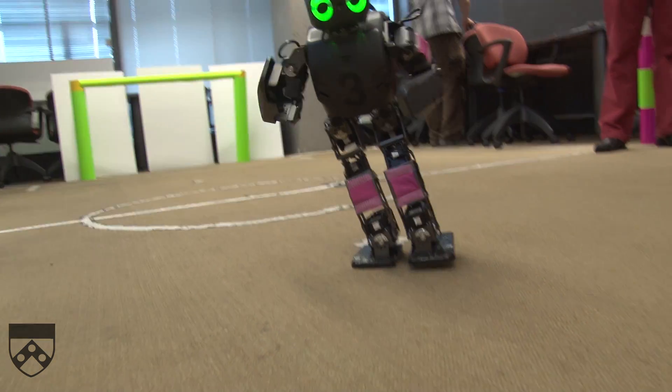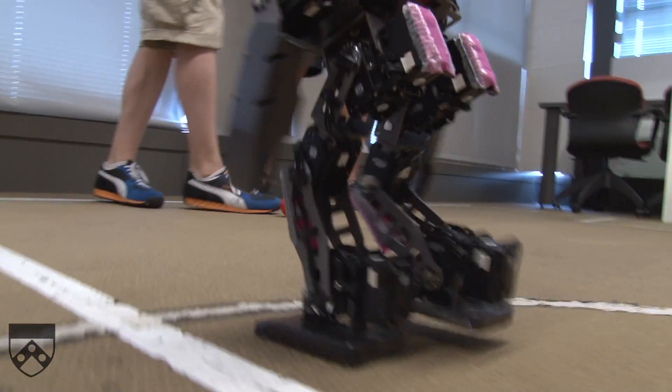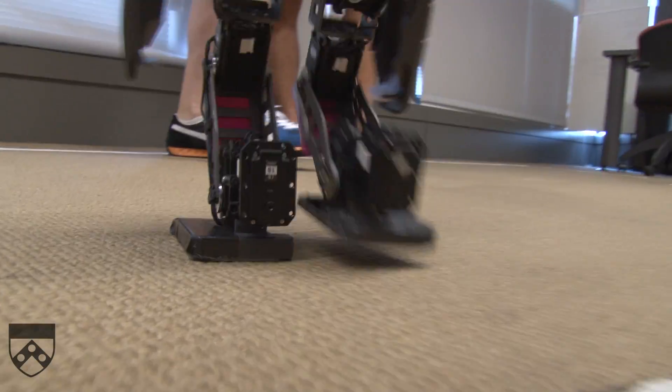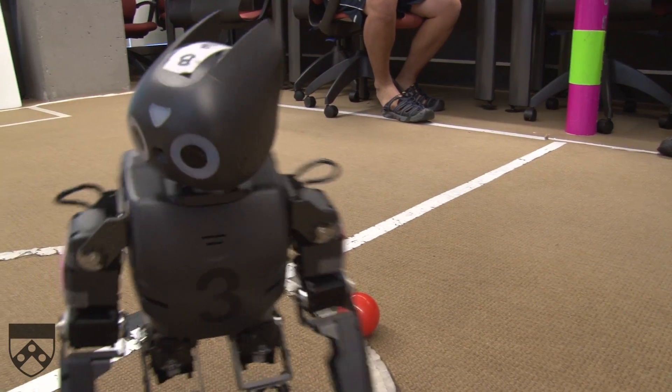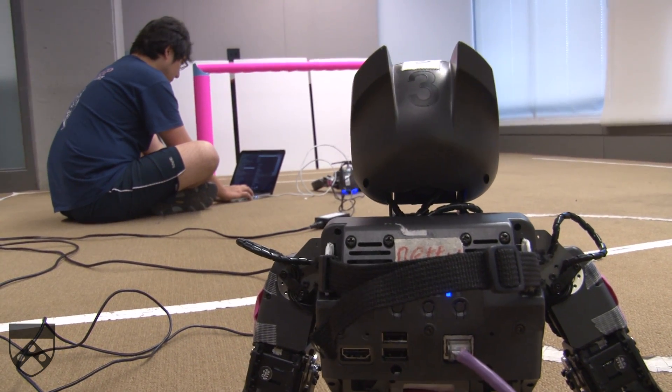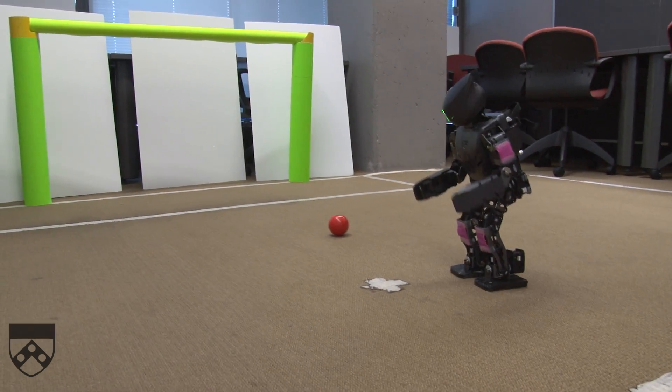At the 2011 RoboCup competition, Penn partnered with Virginia Tech with the Darwin OP platform robot in the Humanoid League. In this league, we actually played against 22 teams from all over the world — teams from Germany, from Japan, Mexico, everywhere. And this year we beat all those teams and actually won the championship.